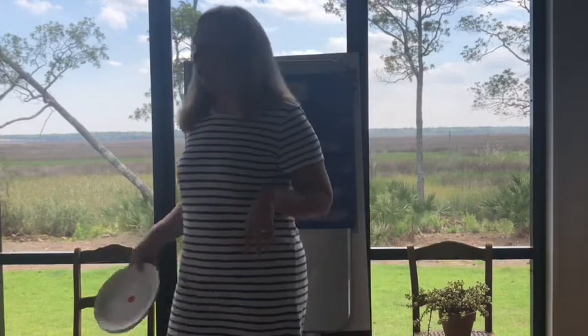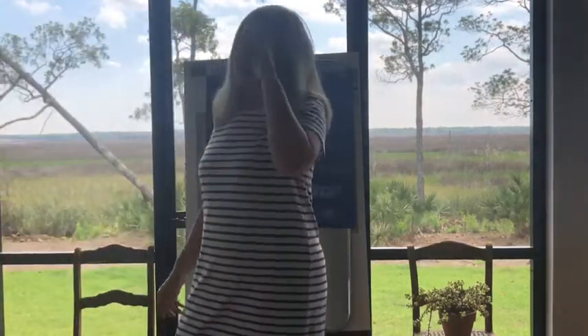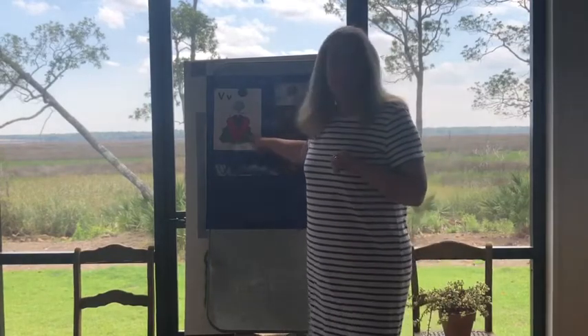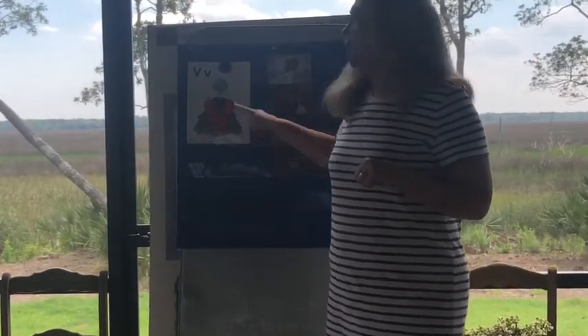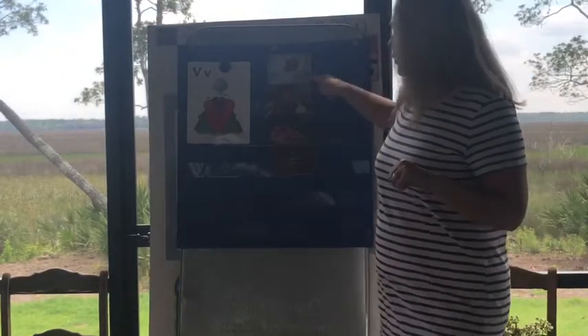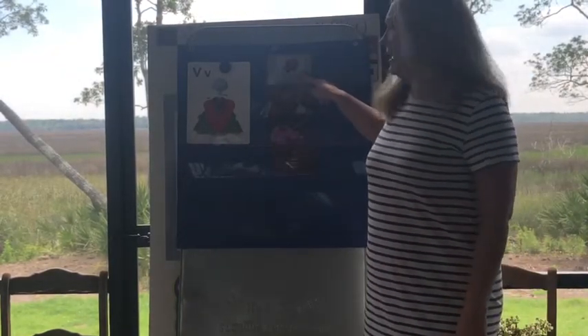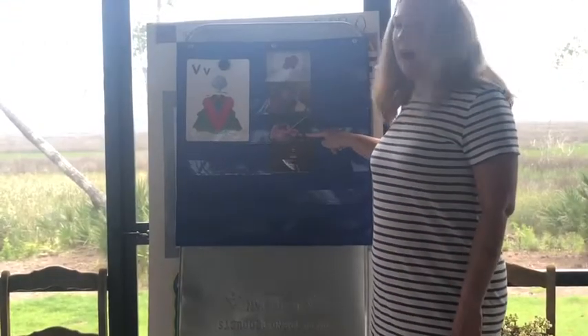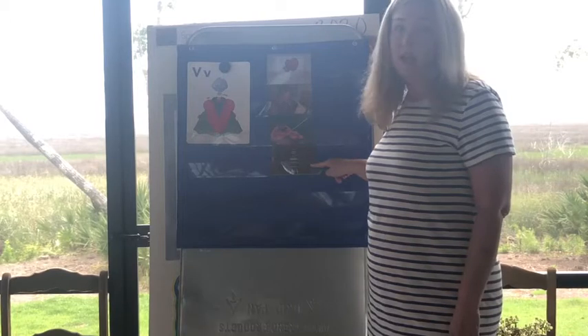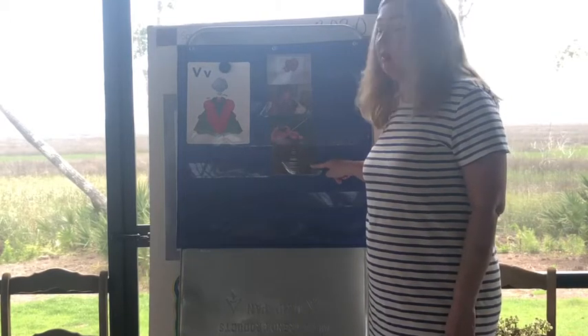So we're going to continue with our letter this week. We introduced a new letter and it is V. Remember V is a consonant and V says V, V, V, V. We have four new pictures. The first one was valentine, then we had vet, violin, and vase. So those are all the things that begin with the letter V.